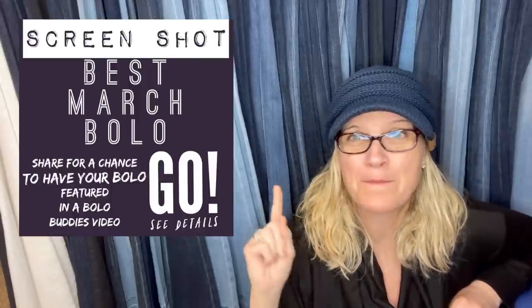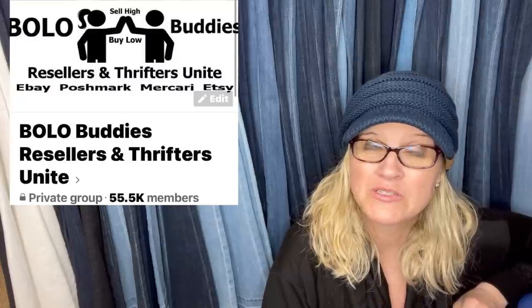Hey, Bolo Buddies, thanks for watching. I have some big money bolos coming your way. This is a Facebook member's share. I'm going to tell you where they got it, what they paid for it, and what it sold for. Fantastic way to learn. These are the best bolos of March. I posted a screenshot in my Bolo Buddies Facebook group and invited members to share their best March bolo.